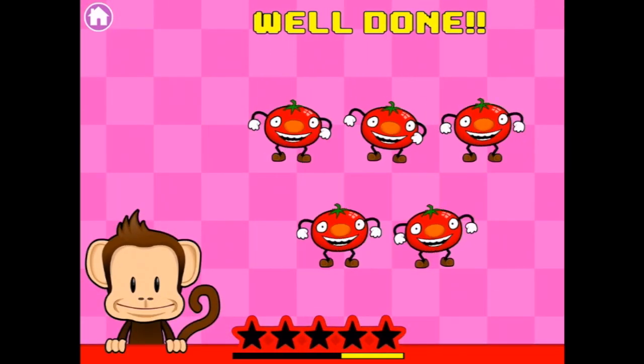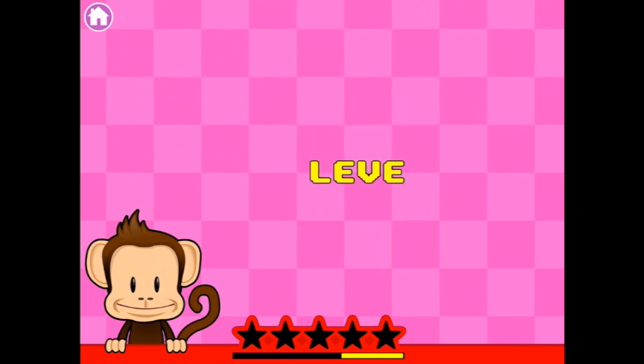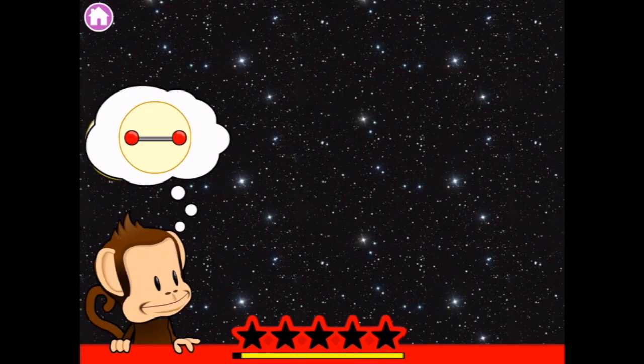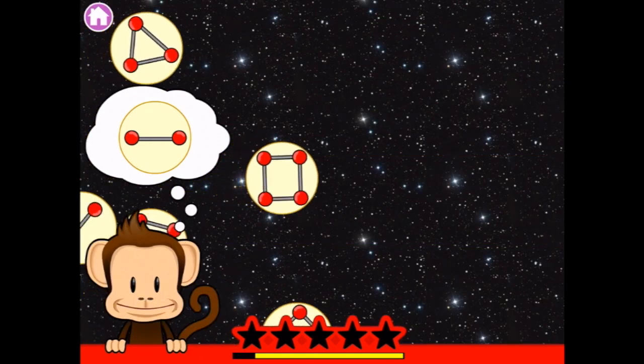Oh, some dancing tomatoes! Level two. Find it! Okay, a button with two red making a line.